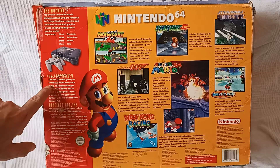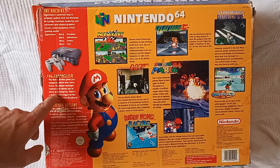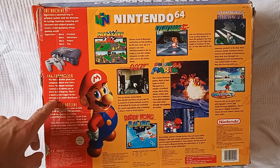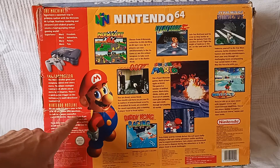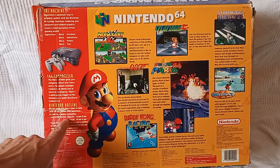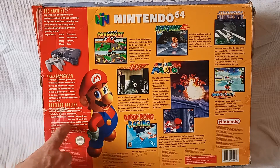The controller: the N64 controller gives you complete control over every move. The unique analog control stick allows you to move in 360 degrees. There's a quick action trigger on the bottom and a multi-directional control pad. You don't get advertisement like that nowadays — oh look, you can move in 360 degrees, well done. Nintendo Hotline: we are open 365 days a year to help with all of your gameplay questions, to talk to a games counselor. These times may vary, motherfucker.